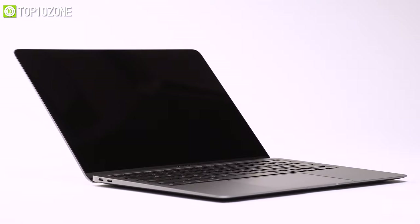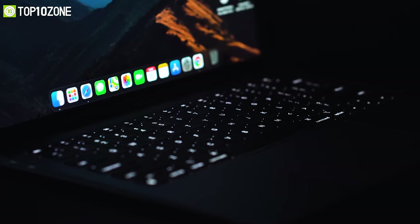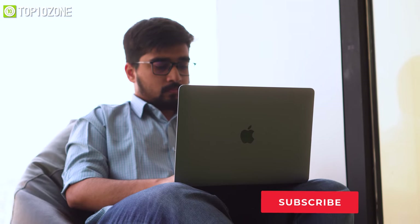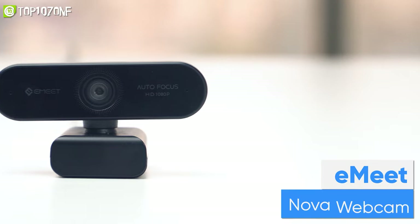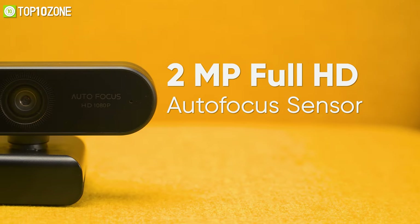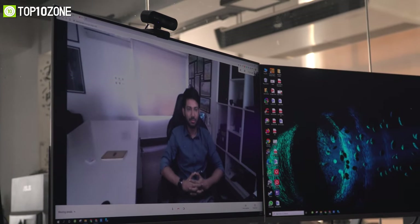The 2020 MacBook comes with the same old 720p webcam. Although Apple has told us that the video quality will be significantly improved, some users still find it a bit lacking while video conferencing. That's why it's good to have an external webcam, which is why we have the E-Meet Nova on our hands today. This camera features a 2-megapixel full HD autofocus sensor to deliver sharp and smooth recordings.